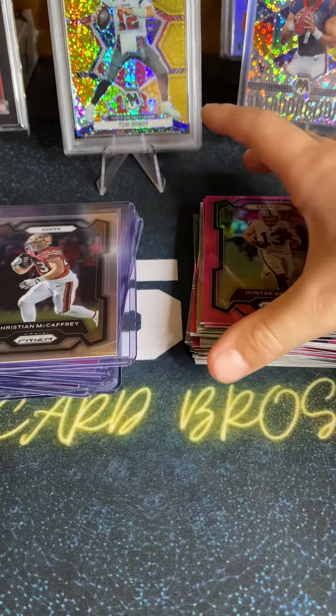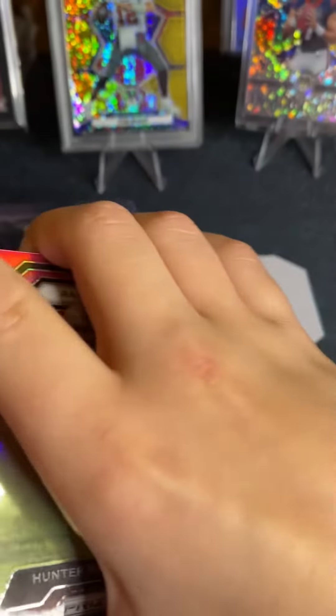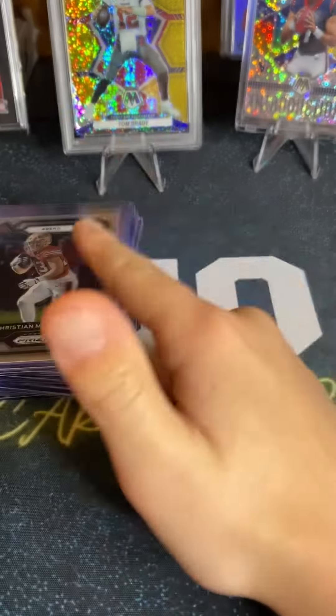Hey guys, we opened two Prism Megas. We're gonna go through the little base hits, the pinks, and then we're gonna go to the enormous ones.